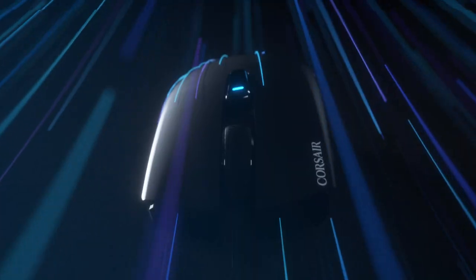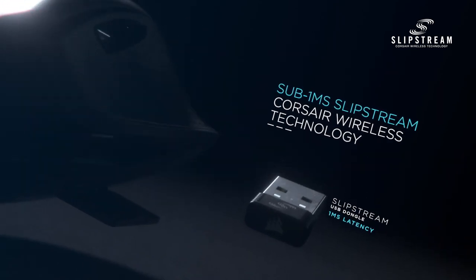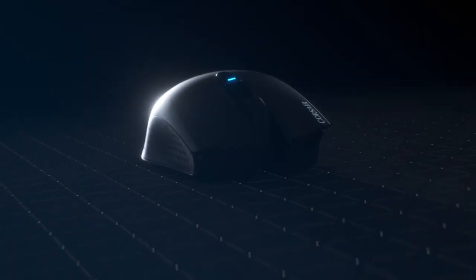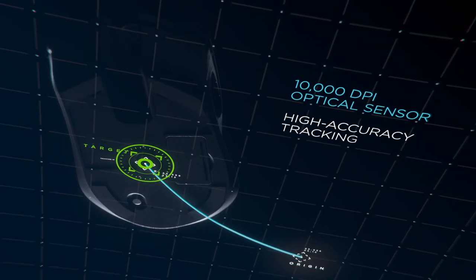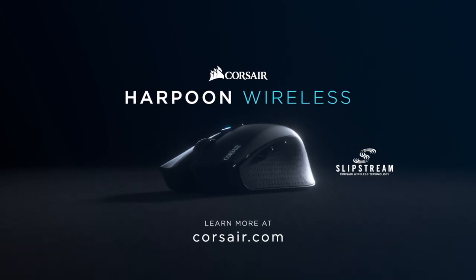This episode of RoomTour Project is sponsored by Corsair and the brand new Corsair Harpoon Wireless RGB Mouse. Utilizing the brand new Slipstream technology that makes this the fastest and most efficient wireless mouse on the market. With 60 hours of battery life and 6 programmable buttons, the Harpoon Wireless can be yours for just $50. If you want to check out more, I'll put a link for you in the description down below.